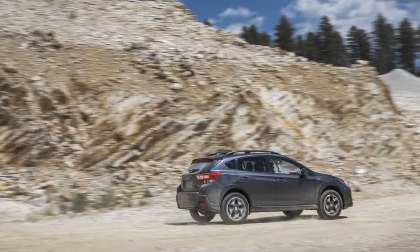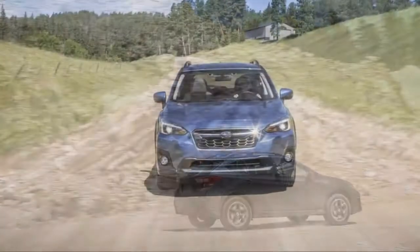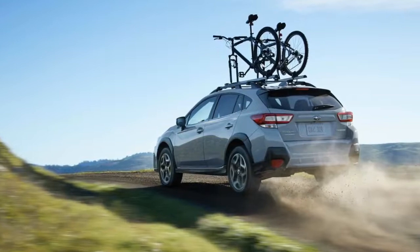Good news: the 2018 Subaru Crosstrek is now a more comfortable place to be for long periods of time. It still seats five, and the hatch opens to swallow more cargo, made better by a slightly wider opening and more interior volume with the second row folded.